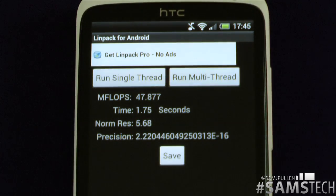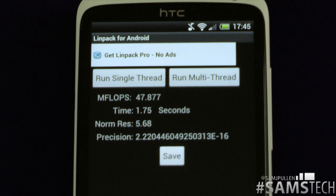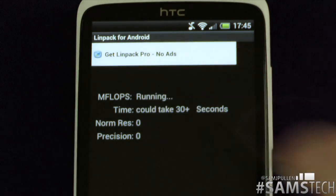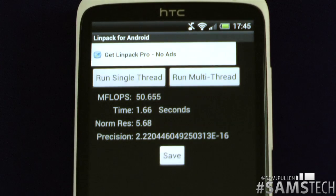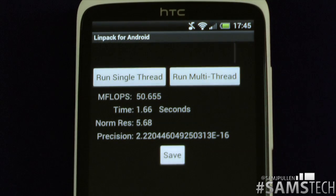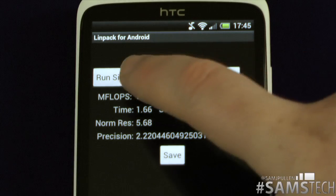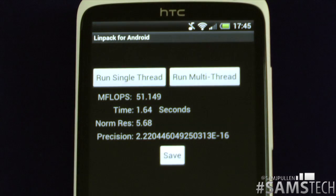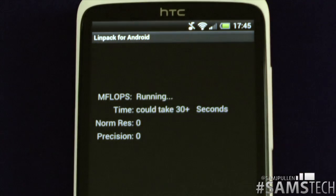For the single thread, we get 47.877 on the first run, then 50.655 on the second run, and 51.149 on the third run. That was relatively good. Let's do the multi-thread one now and see how it performs.